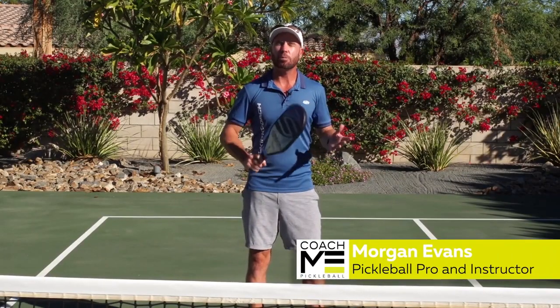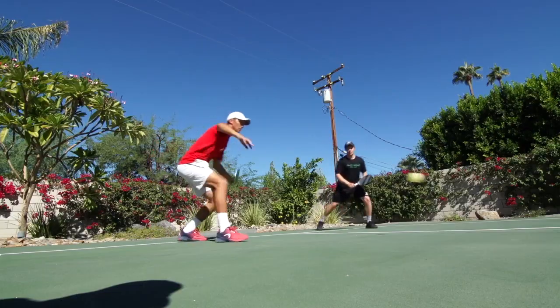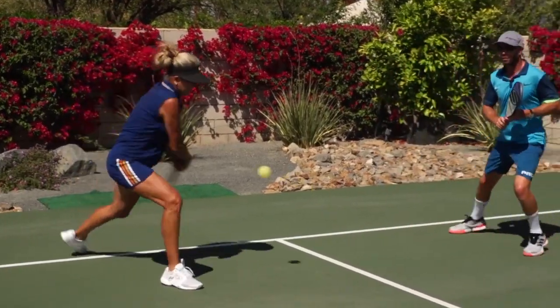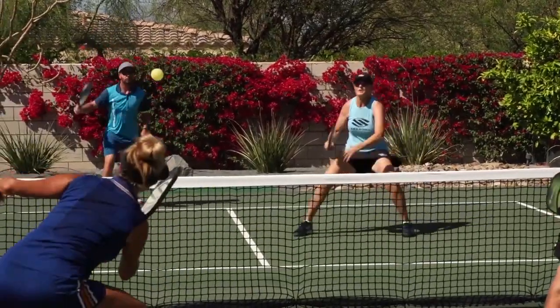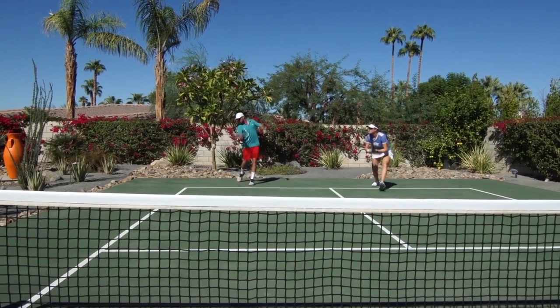It seems like only yesterday that the game was dominated by teams that could out-dink the rest. The evolution of the game and the arrival of top-level tennis players gave rise to the age of bangers, and with it the need to defend against them. The objective of today's topic is how best to neutralise third-shot drives.